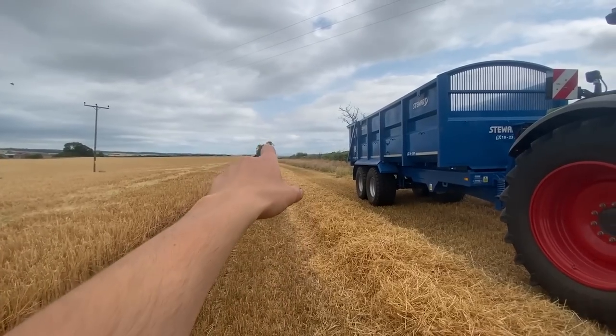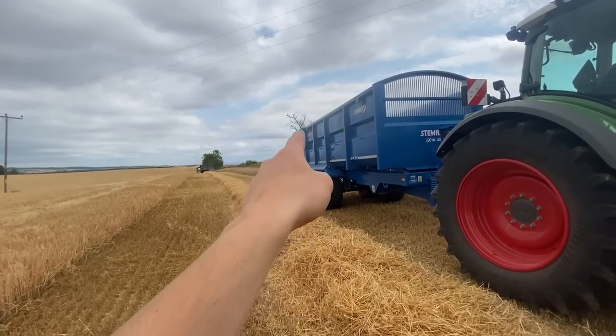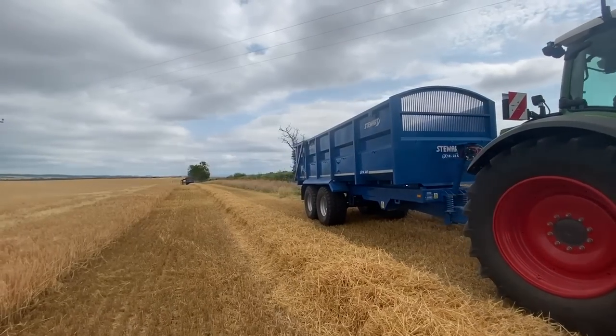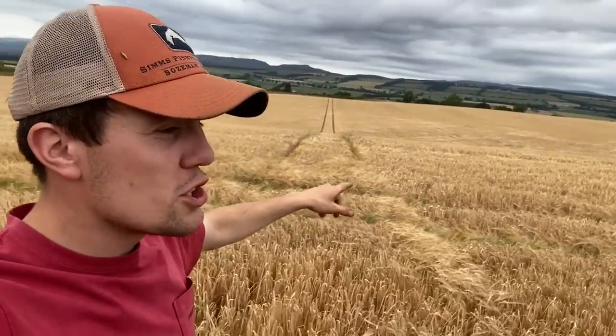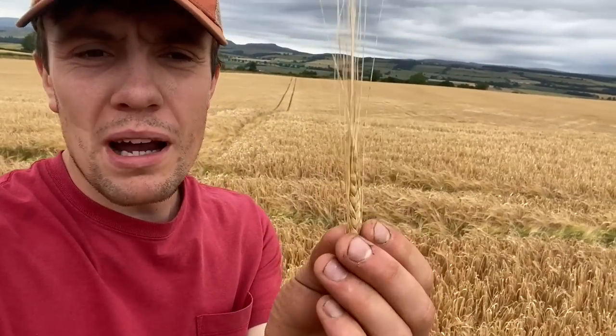We're off to the races. I just saw that wee branch through the camera here - it looks like it's stuck to the trailer but it's just a tree branch. So this is a new variety we're growing this year: KWS Tardis. This is a seed crop growing for seed stock, so this season there's going to be a lot of growers across the UK that sow what we combine today back into the ground to grow KWS Tardis.